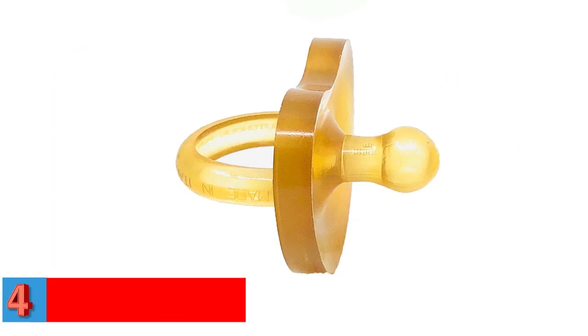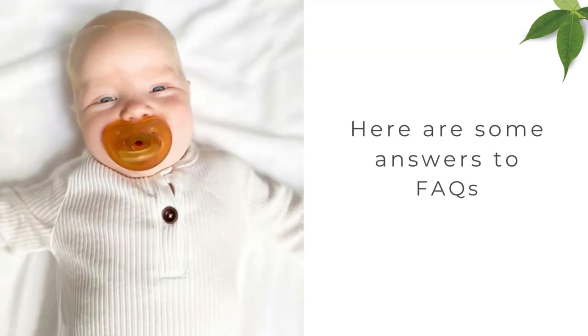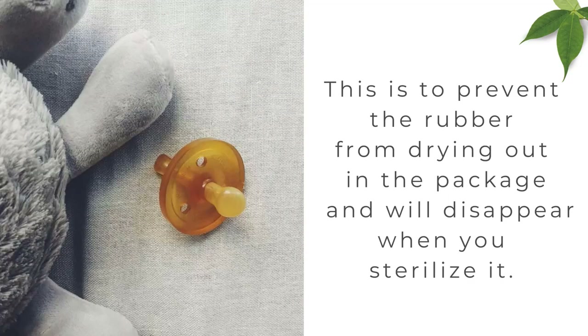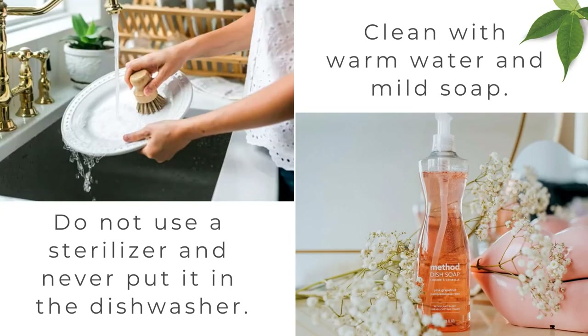Number 4. Best Handmade: Zobe Organic Simply Rubber Pacifier. The Zobe Organic Rubber Pacifier is specially designed for preemies and newborns. It features a short, rounded nipple that effectively mimics the natural nipple, and a shield that features a couple of vents to ensure comfortable breathing for your baby. This pacifier is made of BPA and plastic-free 100% natural soft rubber, derived from the sap of Hevea brasiliensis trees. The pacifier is coated with vegetable oil to prevent damage until use.